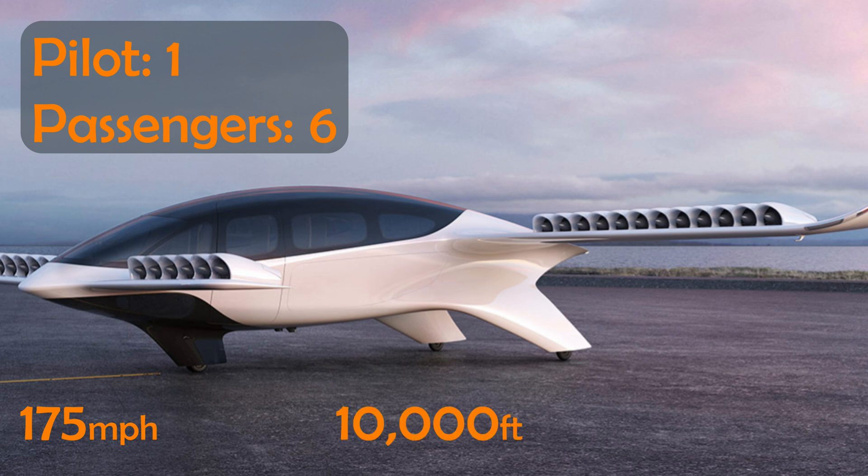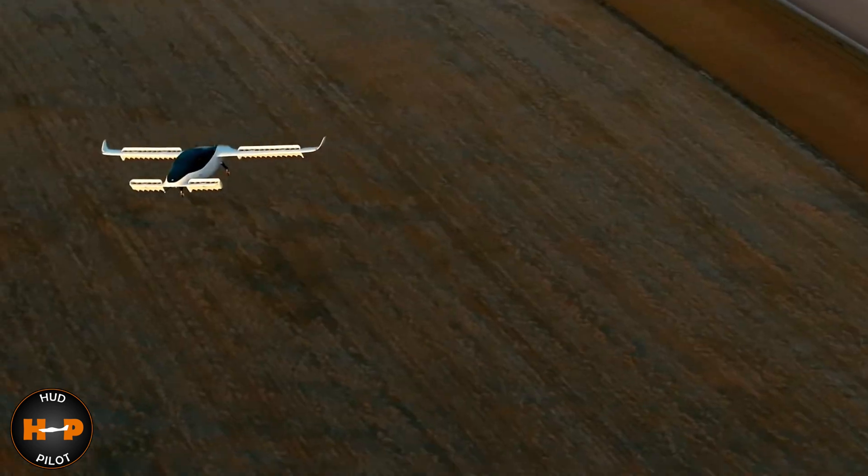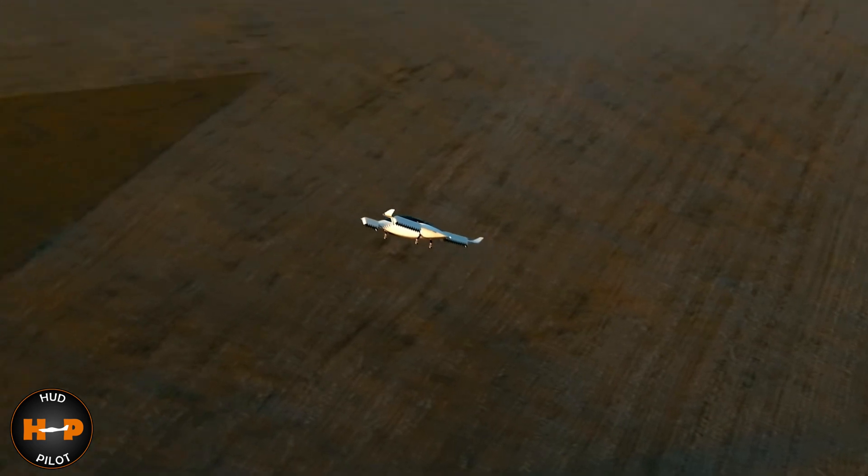It will have a range of just over 155 miles. The plane is expected to be certified in both Europe and the US. This is definitely one taxi ride I won't pass up on.